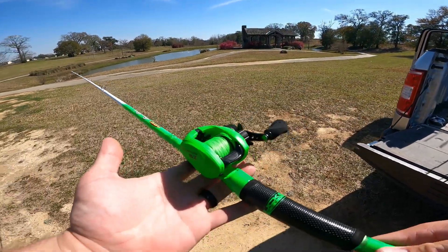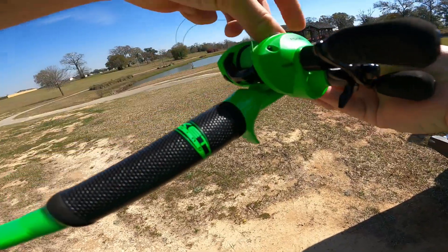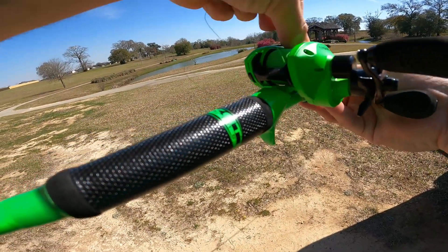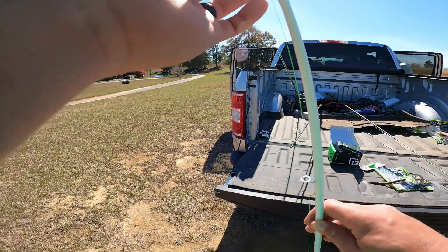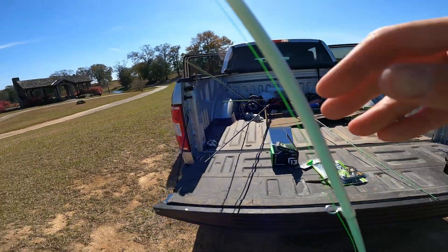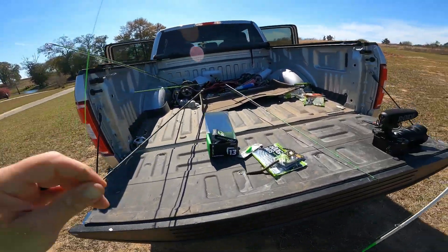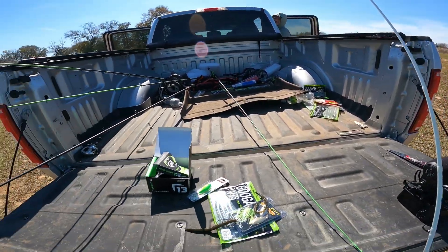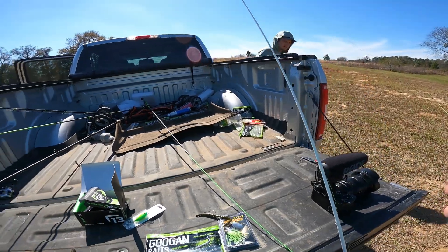Look at that — that is green on green on green. If we're going for a green St. Patrick's Day theme, I don't think you could have hit it any harder. I'm also a little excited — I've never used a Duckett rod or a 13 Fishing reel, so this is a day of firsts as well. I know it's not a Googan rod, and that's always a little weird for me since that's what I've been using exclusively, but we'll make an exception.